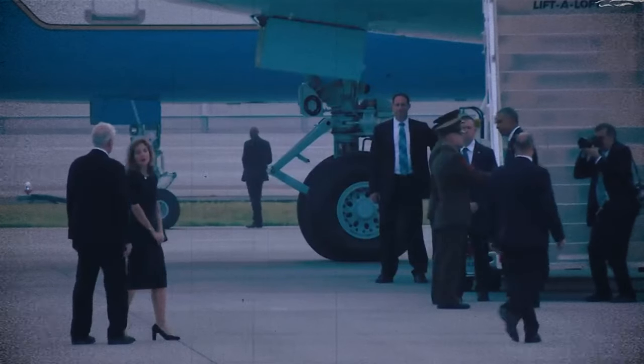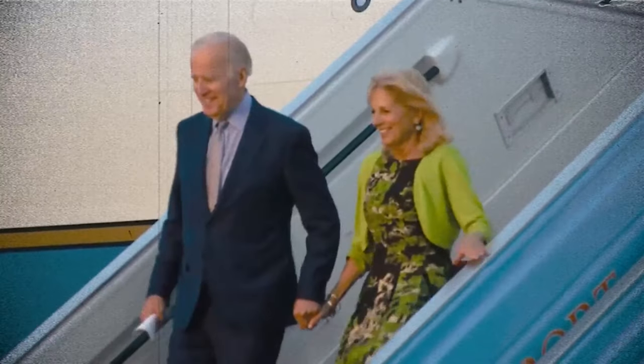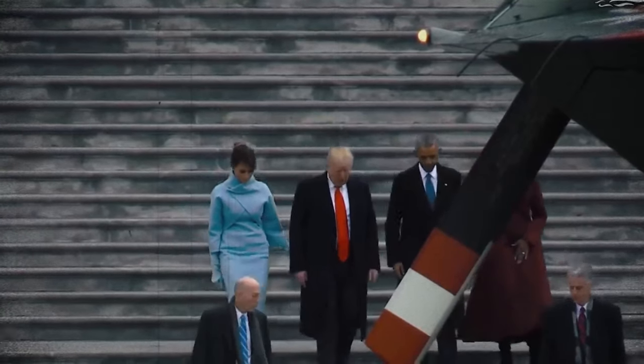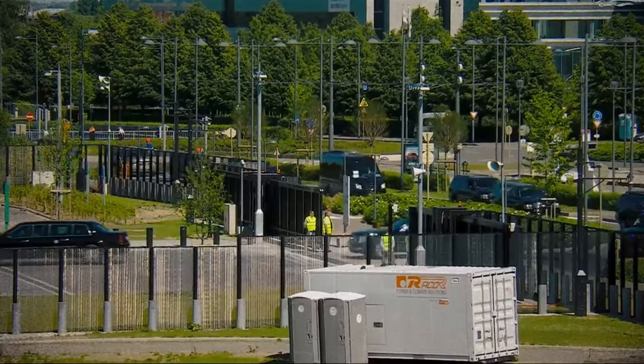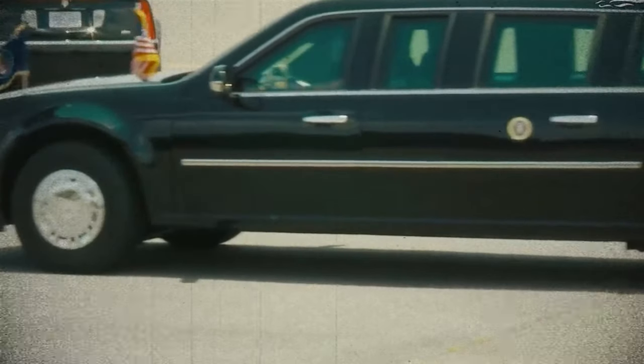While the Beast and the complete motorcade are undeniably impressive, it's crucial to recognize that all these security measures and opulence come at a substantial cost. Each presidential trip incurs a significant expense, averaging approximately $2,614 per minute while on the road. It's the American taxpayers who shoulder the financial burden for the president's comfort and safety. However, this is just the beginning, as like any other vehicle, the Beast encounters its fair share of issues.